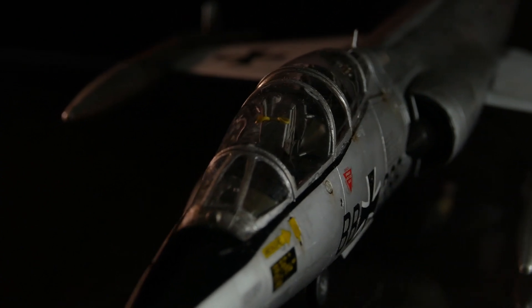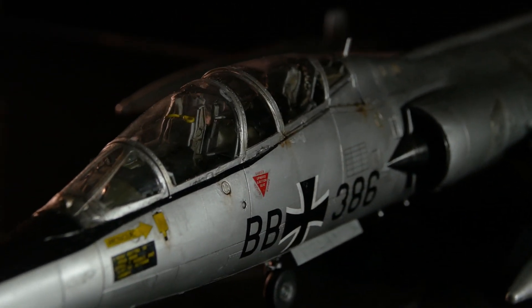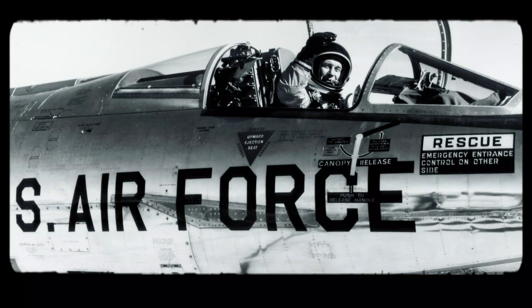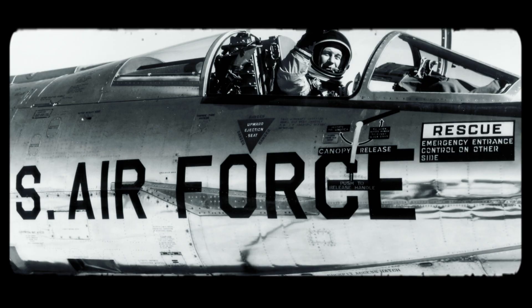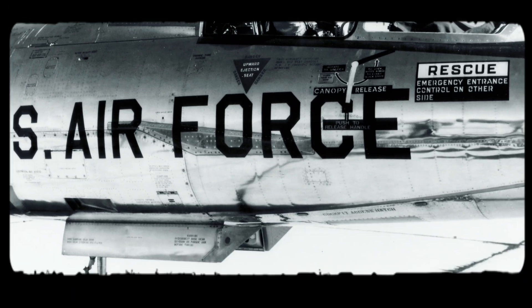Nine: a history of accidents. Statistical reviews reveal a troubling trend — the F-104 had a notably high accident and fatality rate across several air forces. Each loss became a painful reminder of the risks in pushing aerospace engineering to its limits.